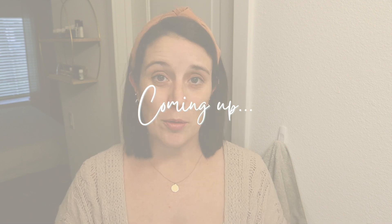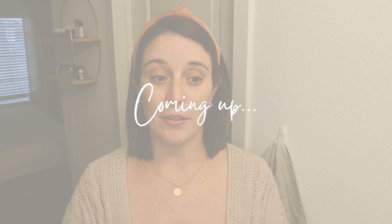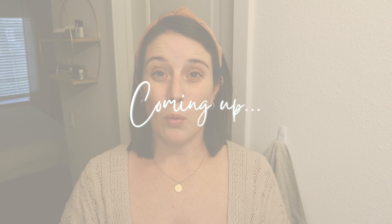I am not a super big beauty person or fashion person, so this is super awkward for me, but I really want to share with you all the non-toxic products that I've found that really work.